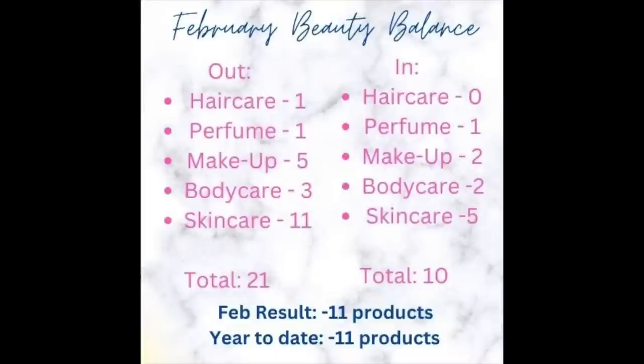This is the March update. I'll put the February results card on screen now so you can see — we ended up in February with minus 11, so I ended up with 11 less products than I started with. I'm going to do the same for March: work out what's come in, show you what's going out, add it all up, and then do a cumulative total for the year to date as well.